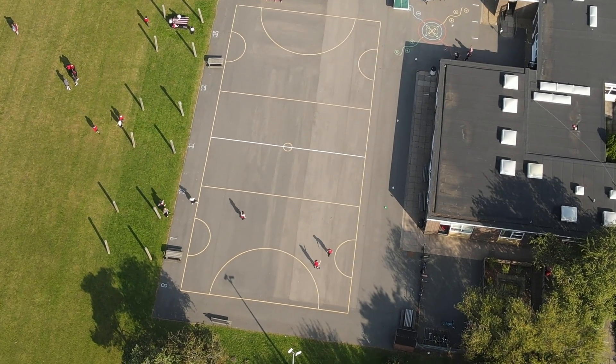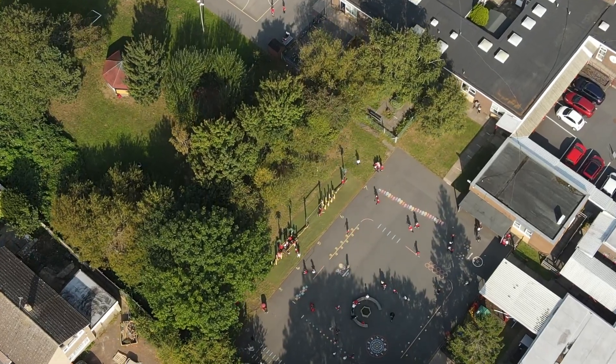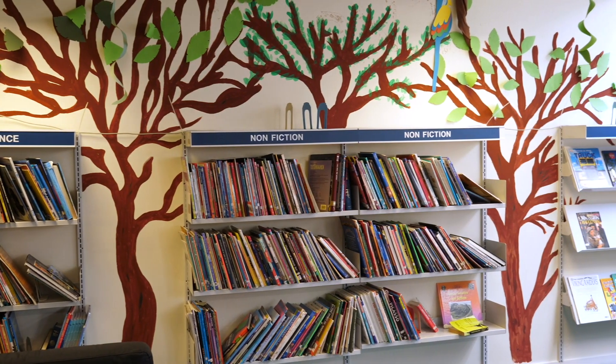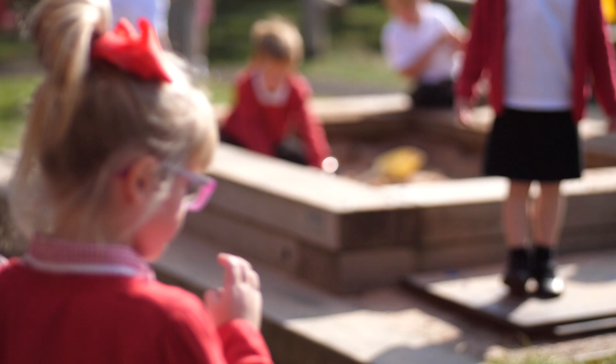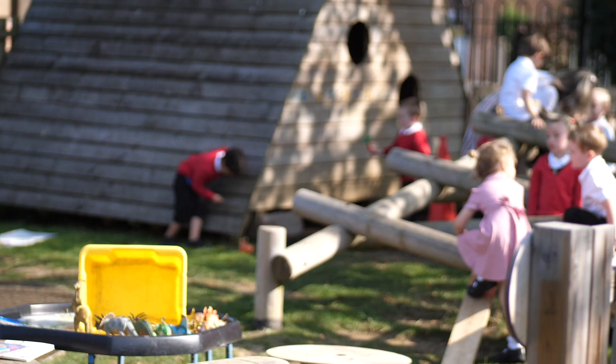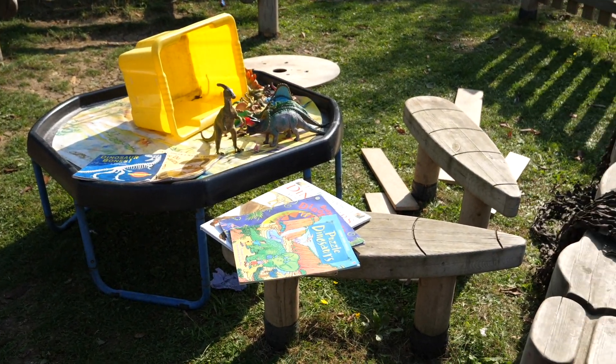This is one of our three playgrounds that you can play on here at Windmill. Welcome to our Key Stage 2 library — we have a wide range of books here. This is our reception playground, where we've got logs the reception children can climb on and a gazebo as well.